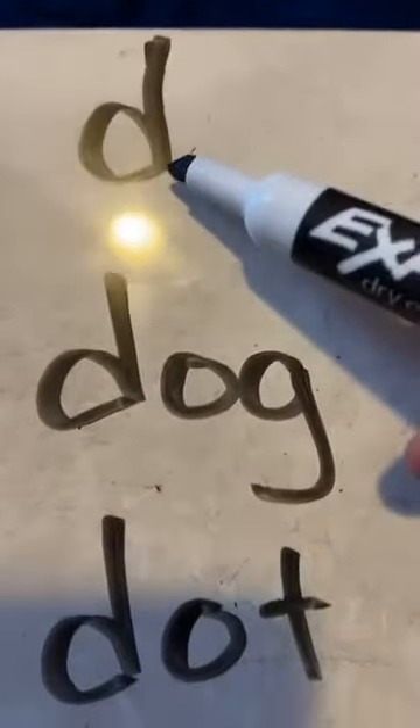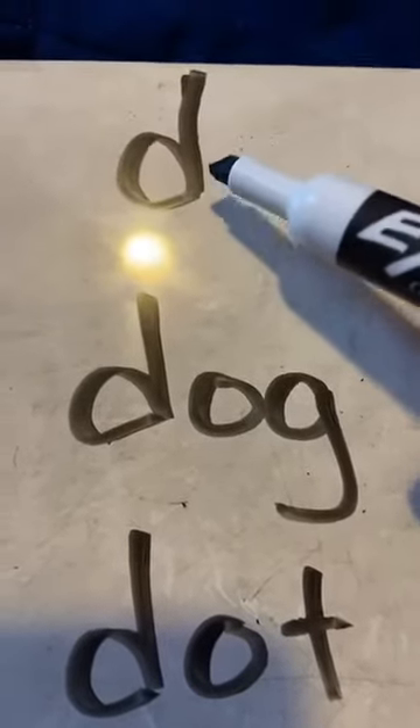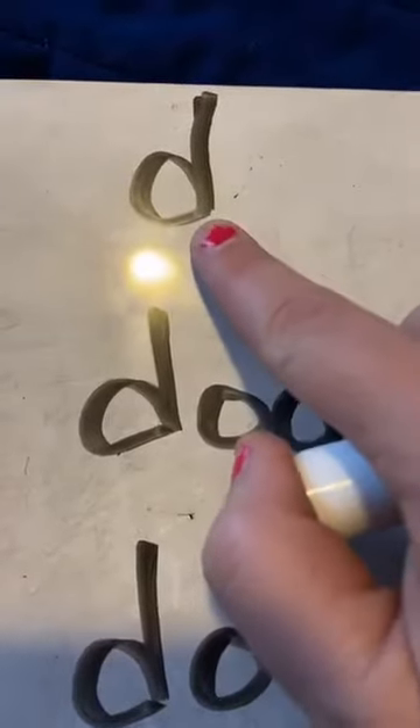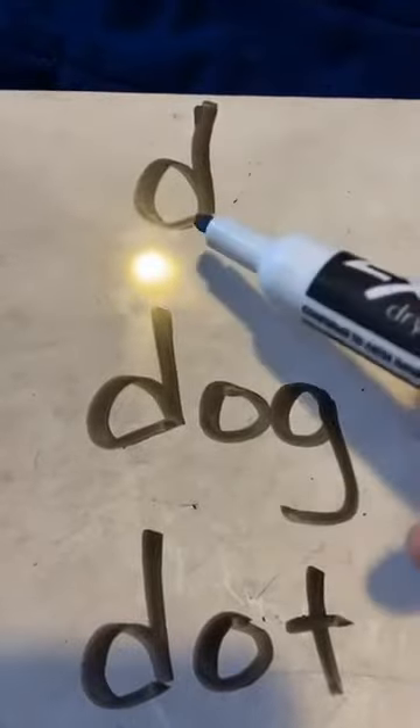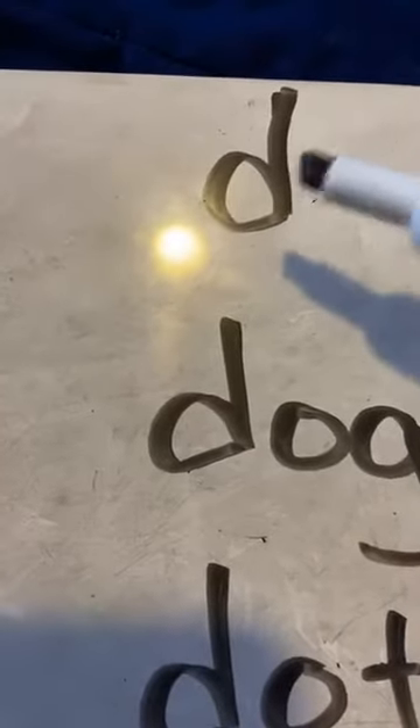Very good work. Now, friends, I have another letter for us today. This is the letter D. And the D says D. What does the D say? D. You're right. The D says D. How I love to say the D says D.